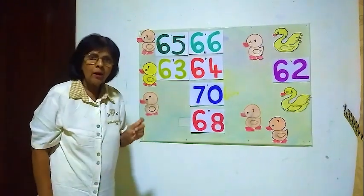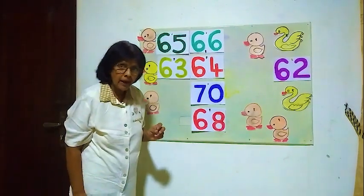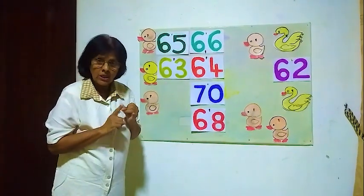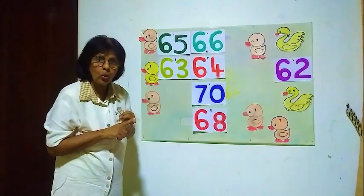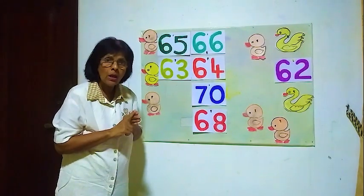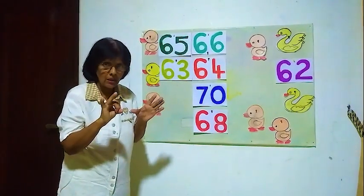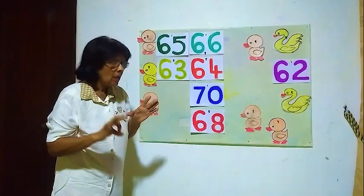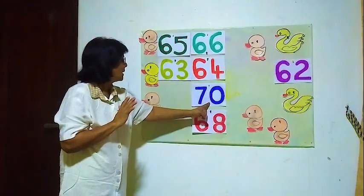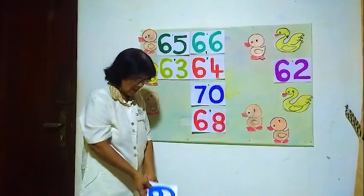Sixty-three, sixty-four, sixty-five, sixty-six, sixty-seven, sixty-eight, sixty-nine, seventy. The number before seventy is sixty-nine.